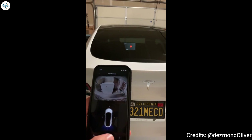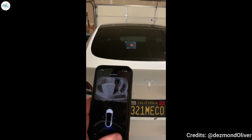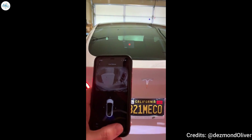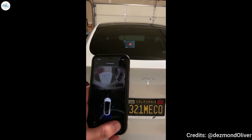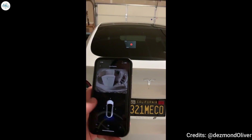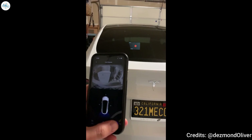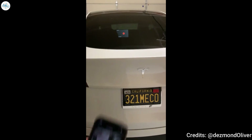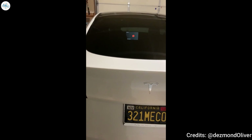Testing, testing. I see you. I see you. Step away. Step away. Pretty cool. Great feature. I love it.